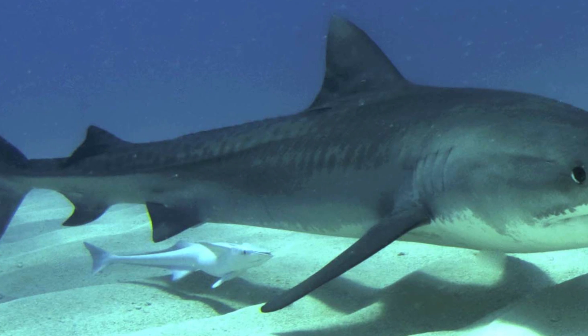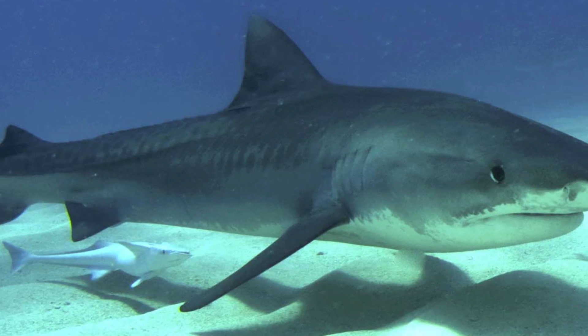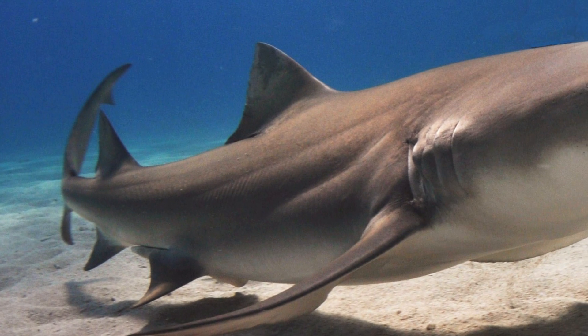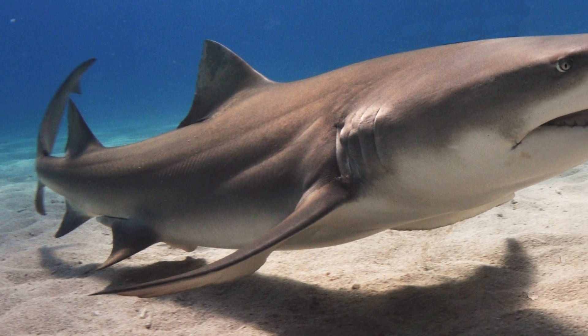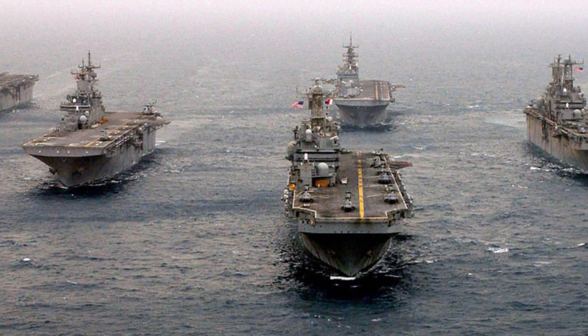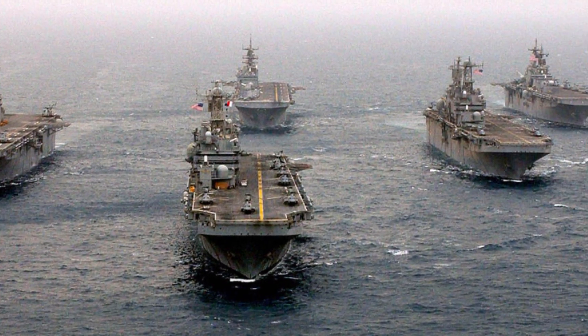A synthetic shark skin has been developed by researchers in Germany that is made up of elastic silicone. It's been shown to reduce biofouling by nearly 70 percent in trial runs. The U.S. Navy is also developing similar technology that repels unwanted sea life.